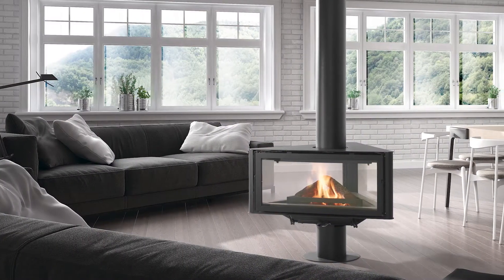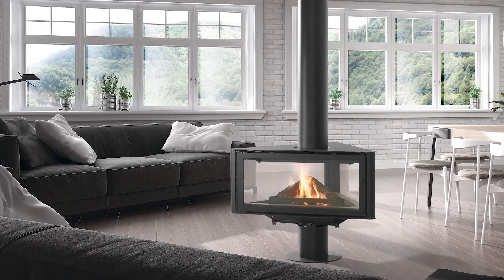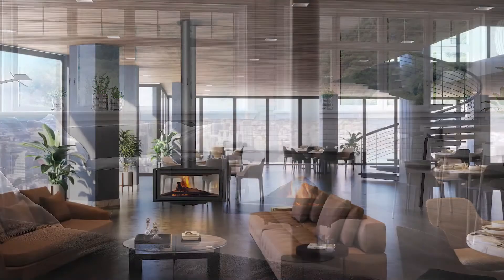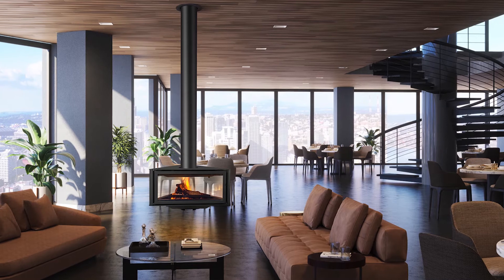The Born is available in two versions. We have the central version that sits on a pedestal foot, and we also have the suspended version that can hang from the ceiling with a special fixing piece.